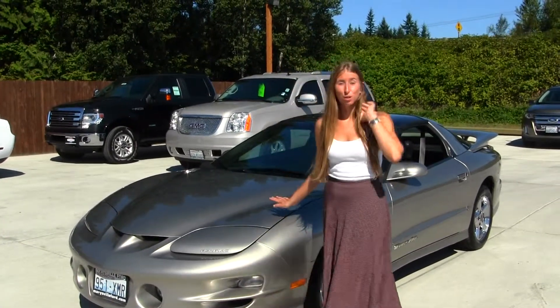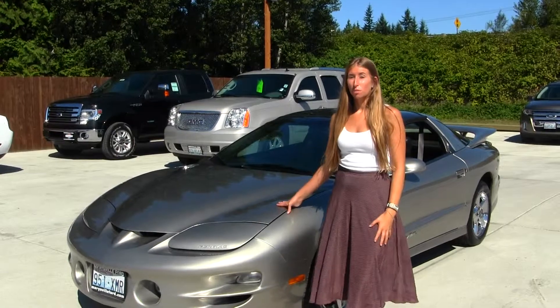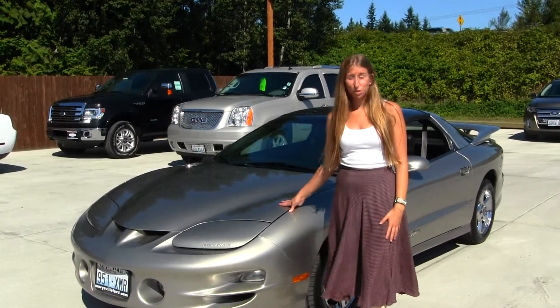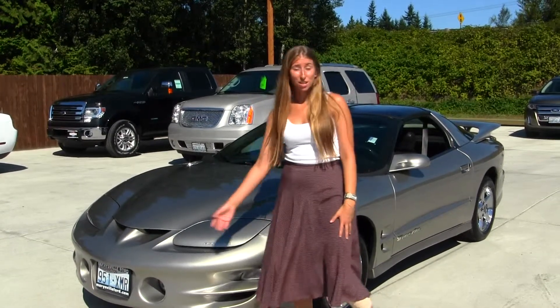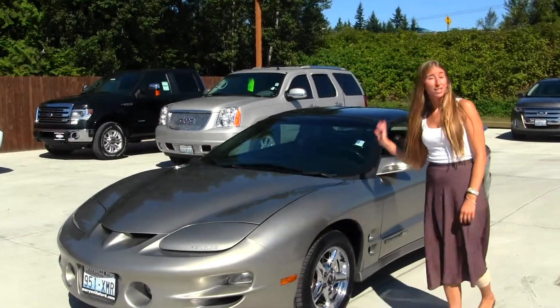Today we're looking at this stunning silver 2001 Pontiac Trans Am. On the exterior of this vehicle, it does come with pop-up headlights. You also have fog lights down there, alloy wheels, and a T-top sunroof.